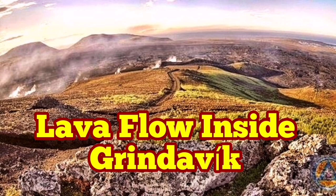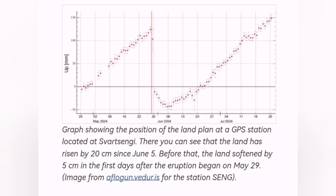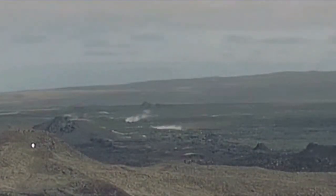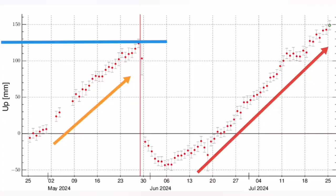When the previous eruptions in May and June started in the Reykjanes Peninsula of Iceland, we had 15 centimeters — 150 millimeters — of land uplift due to magma accumulation under the Svartsengi volcanic system. That is what we saw, and then bang, we had an eruption. So the land uplift of 15 centimeters was enough to trigger an eruption.